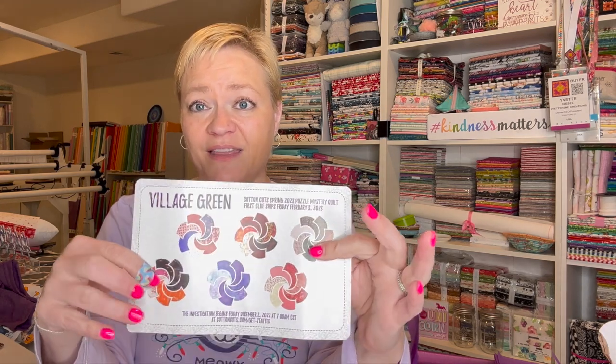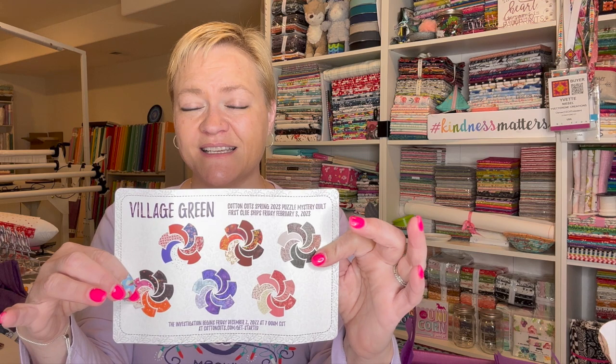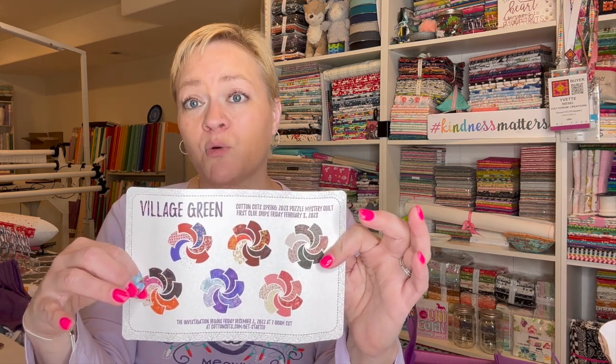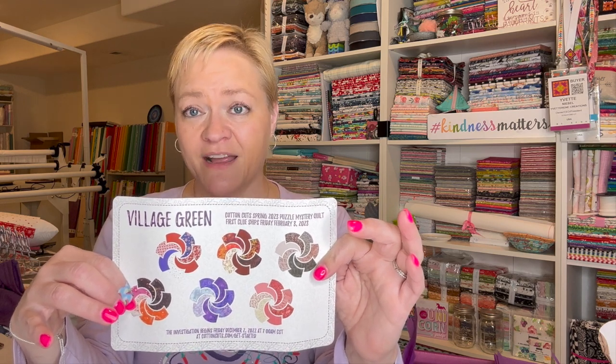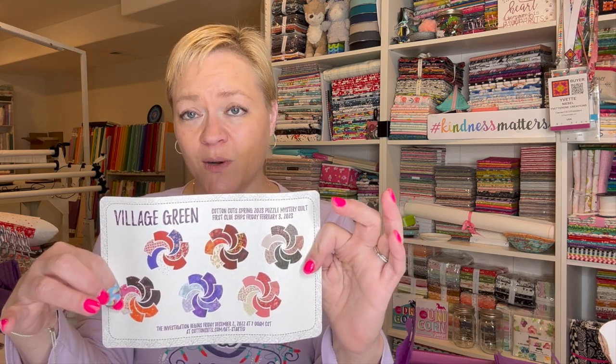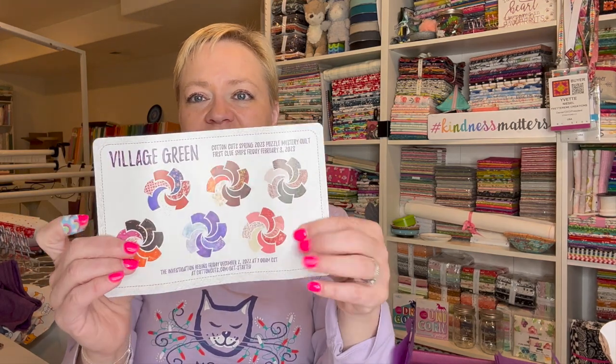If you haven't heard of the puzzle mystery quilt, basically you pick a colorway, you pick the size of quilt that you would like to make, and the program runs for 10 months. The first nine months you are given pre-cut pieces of fabric and instructions on how to put those together, and then in the 10th month you are given the final instructions for putting the quilt together. It's so much fun and they always have quite a few colorways — this time it looks like there are 12.